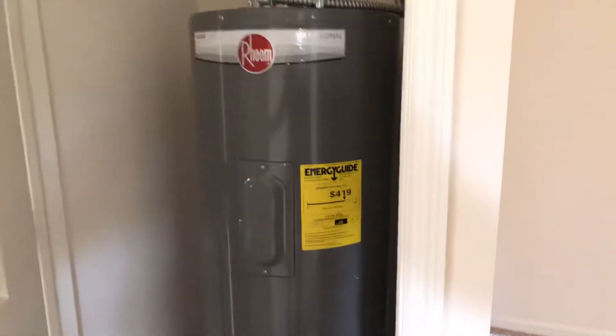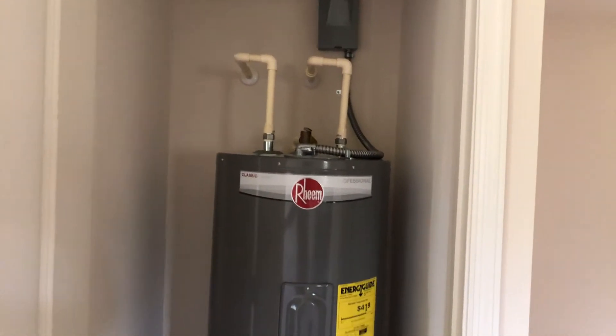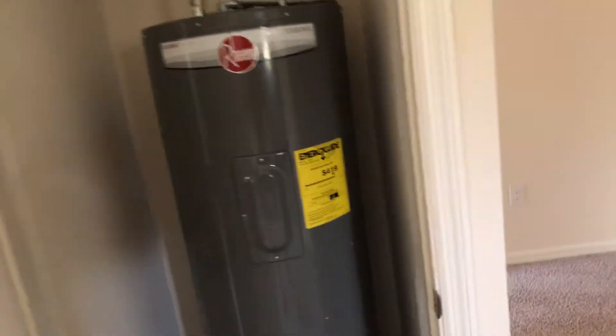There's a pantry. Kind of strange — the water heater is in a closet in the family room; usually it's in the garage. So, three bedroom, two bath, two-car garage — not finished.